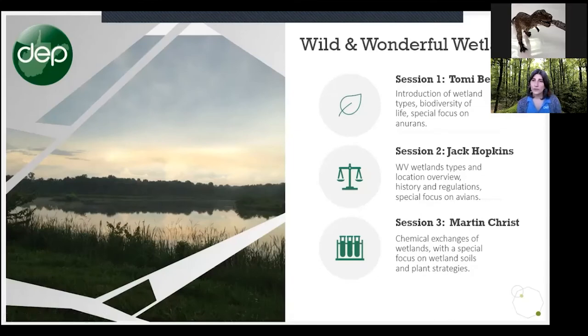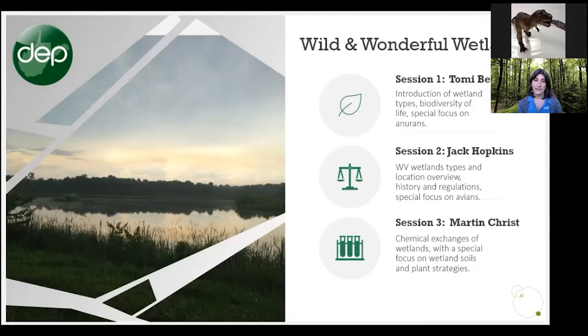This first session will be with me today, introducing you to different wetland types and the biodiversity we find here, with a special focus on anurans. Tomorrow you'll be with Jack Hopkins, also within our water division. He'll tell you about West Virginia-specific wetlands, their history and regulations, with a special focus on avians. Then on Thursday, Martin Chris will talk about the chemical exchanges of wetlands, with a special focus on wetland soils and plant strategies.